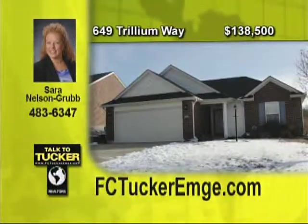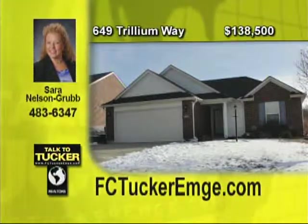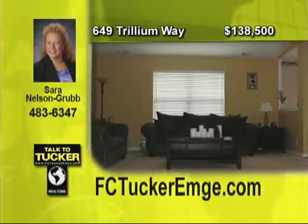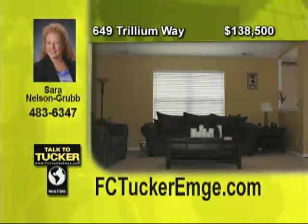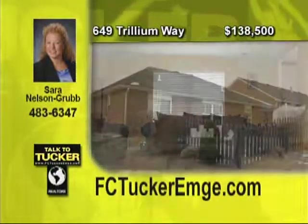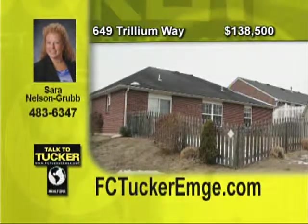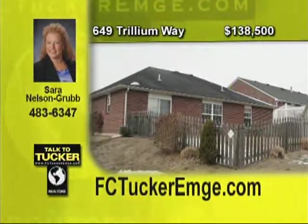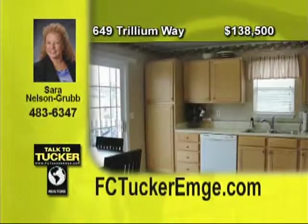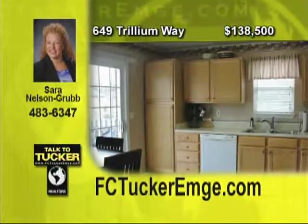Here's a beautiful all-brick ranch home on the west side of Evansville. This home sits on a corner lot and features three bedrooms and two full bathrooms. Beautiful cathedral ceilings accent the spacious living room and the large eat-in kitchen with lots of cabinets and countertop space. The two-car attached garage has extra shelving to help with organization and storage, and a nice wooden fence with a concrete patio that is great for entertaining. This home is a must-see. Talk to Sarah Nelson Grubb at 483-6347.